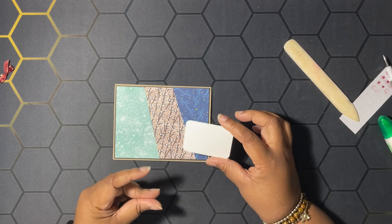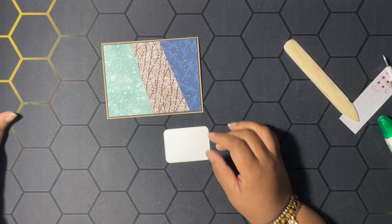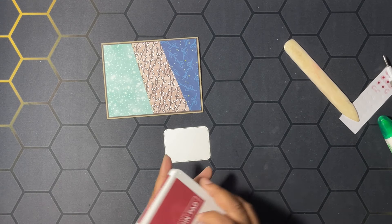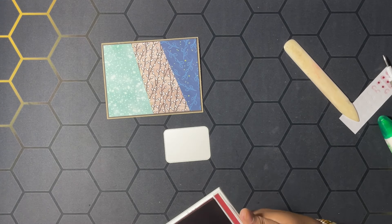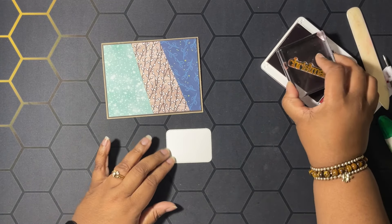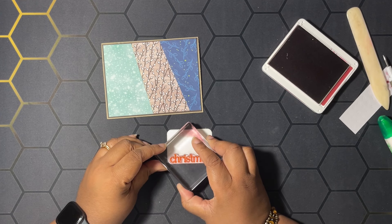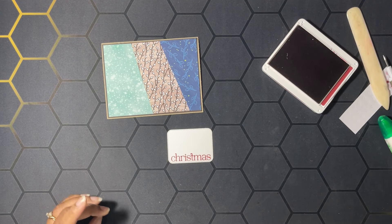I used the nested essential dies to cut a little piece out of some basic white. Then we're going to get some cherry cobbler ink and stamp the word 'Christmas' from our stamp set from the kit, right at the bottom here — just like that.